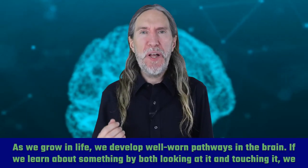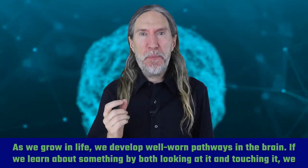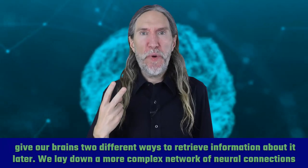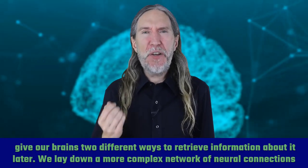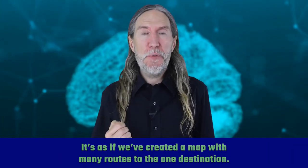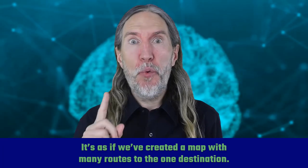As we grow in life, we develop well-worn pathways in the brain. If we learn about something by both looking at it and touching it, we give our brains two different ways to retrieve information about it later. We lay down a more complex network of neural connections — more pathways. It's as if we've created a map with many routes to the one destination.